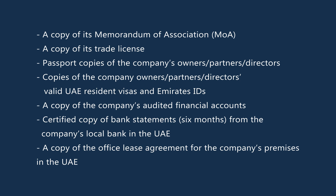Passport copies of the company's owners, partners, and directors; valid UAE resident visas and Emirates IDs for the company's owners, partners, and directors; a copy of the company's audited financial accounts; a certified copy of bank statements for six months from the company's local bank in the UAE; and a copy of the office lease agreement for the company's premises in the UAE.